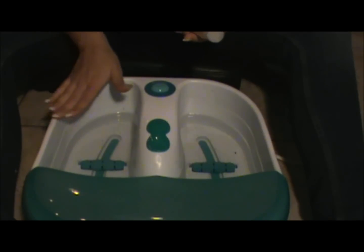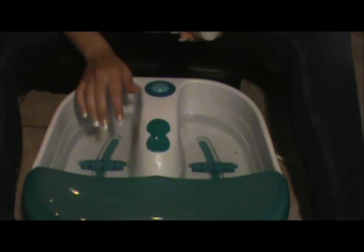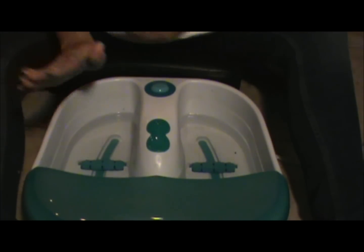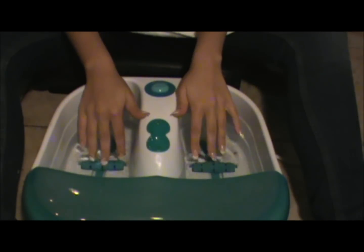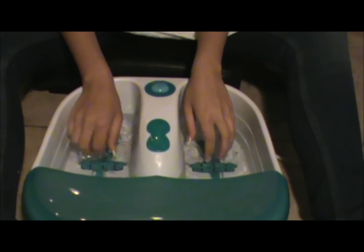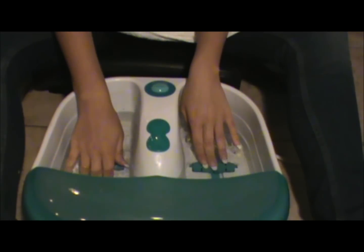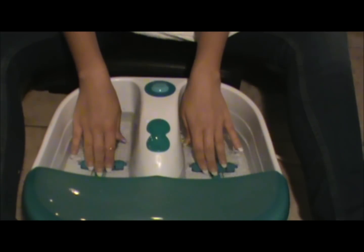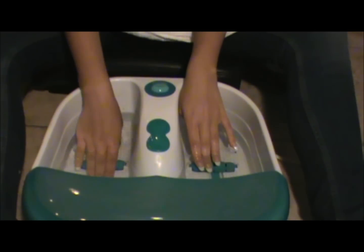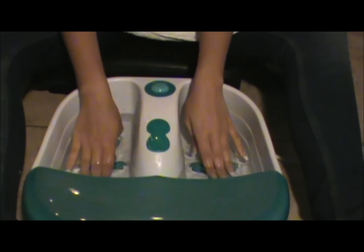So I got your water ready. You would just place your feet in and check if the temperature is okay before I start adding foot remedies. Just place them right here in the water. You see there's ridges at the bottom and you can roll your feet on them to massage the arches of your feet.